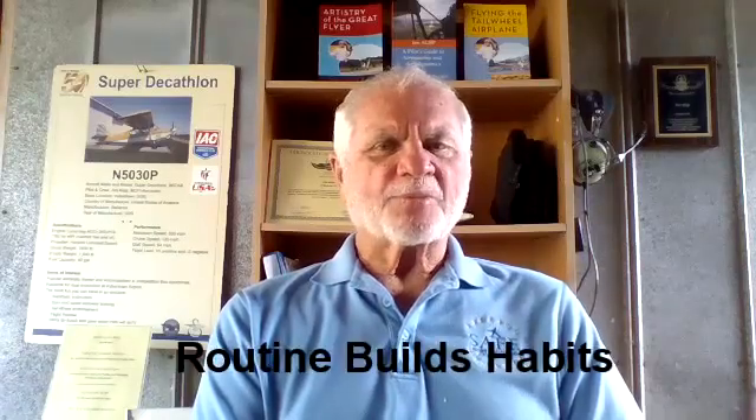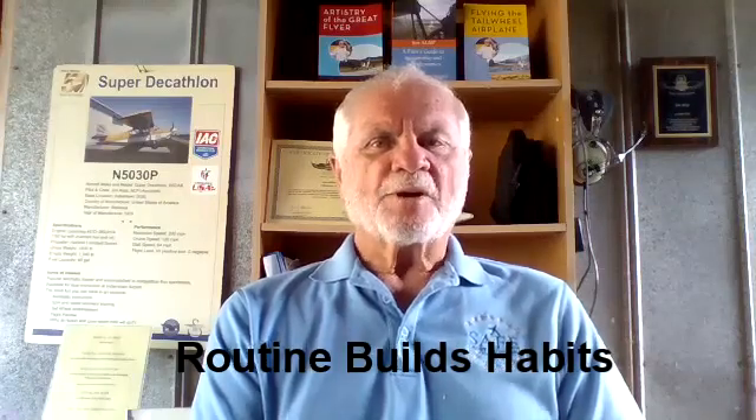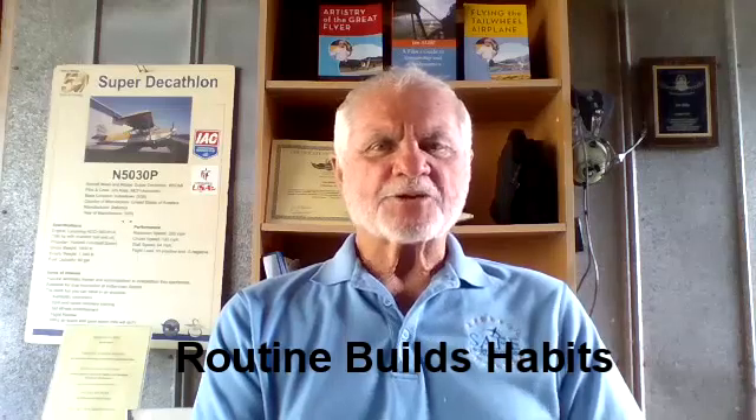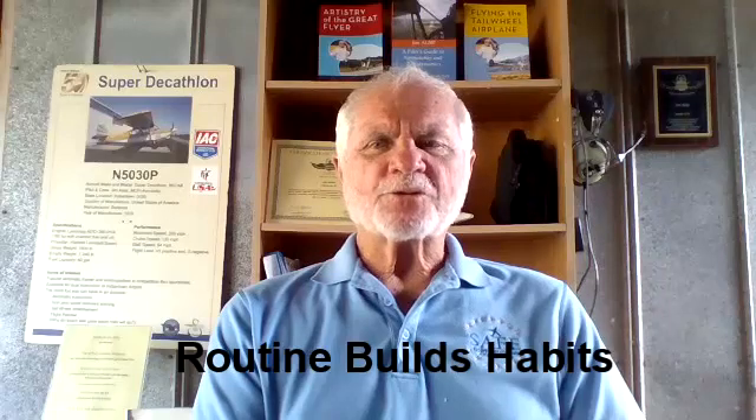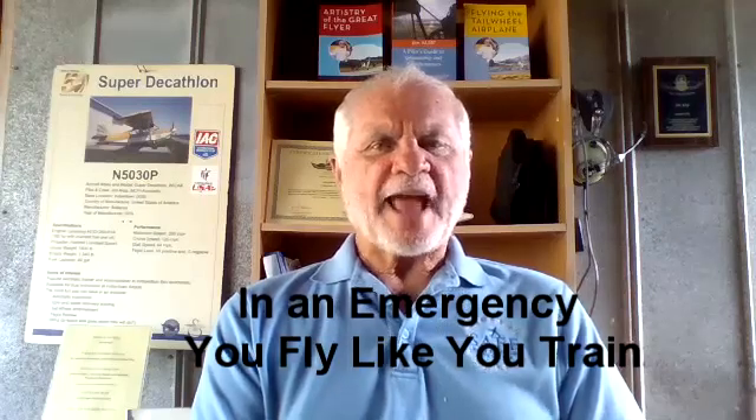The control inputs you routinely make in situations one and two will form your habits — the reflex actions you will use in situations three and four. When you are building flight time, burning avgas and focused on your GPS, your use of the flight controls becomes your habits. If your pilot habits are based upon good airmanship, upset and unusual attitudes are readily recovered even at low altitudes. If you have practiced weak stick and rudder skills and your pilot habits are built upon poor technique, your reflex reactions in situations three and four will most likely result in a tragic outcome.